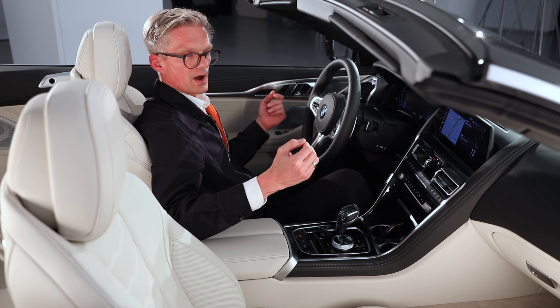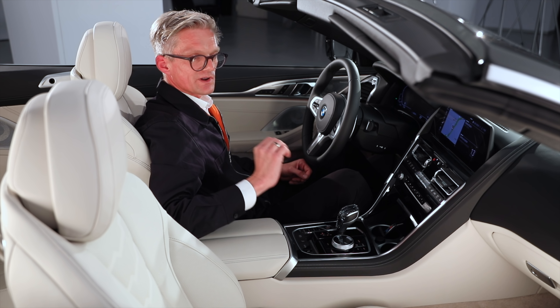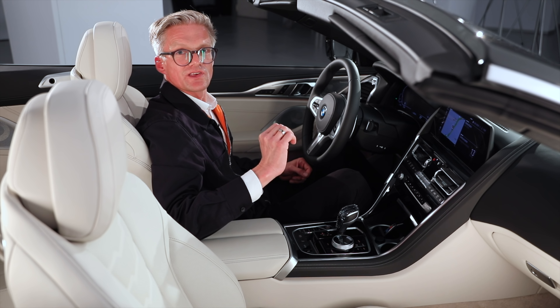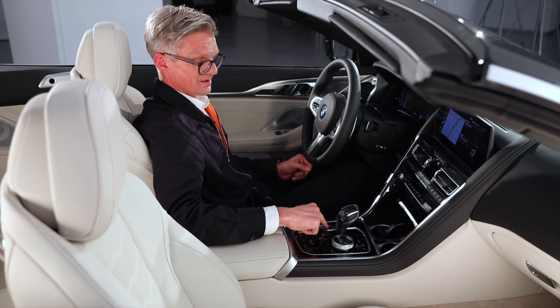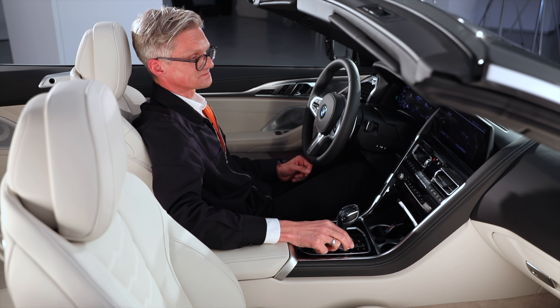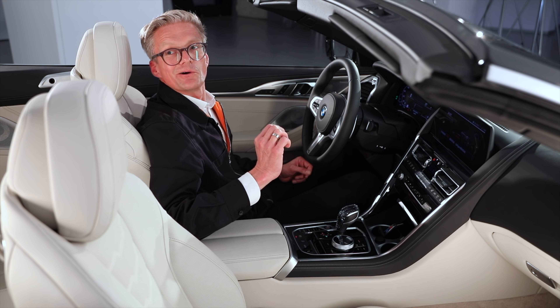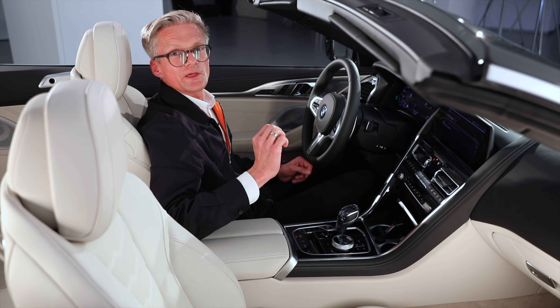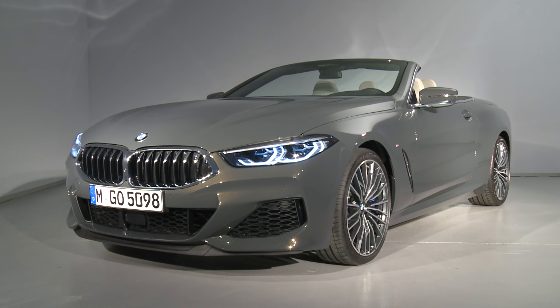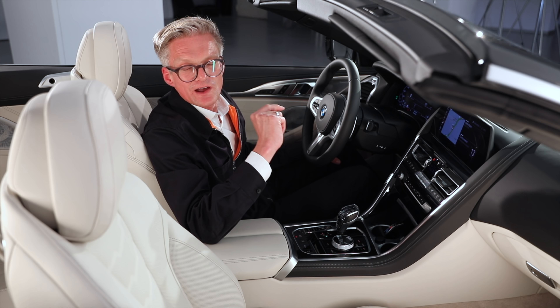It produces goosebumps, especially when you switch on the engine. Let me show you how the V8 sounds in Sport Plus mode — so the race is on. Let's go for Sport Plus. Now the party starts — a very convincing sound design. But actually, you have to try the car yourself.